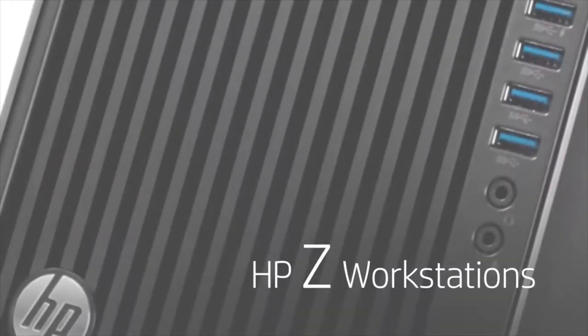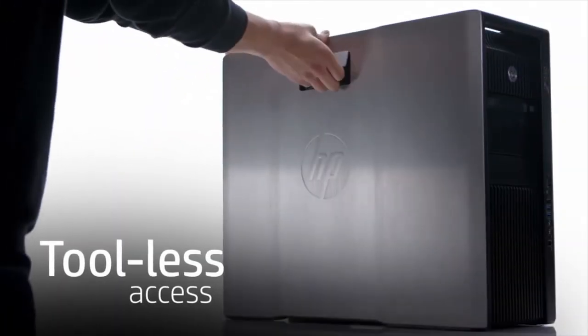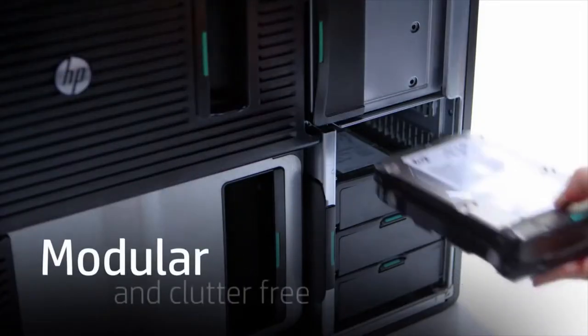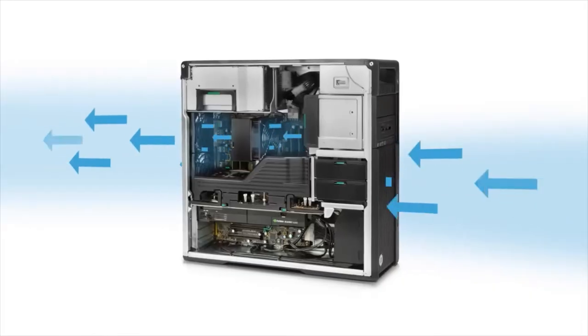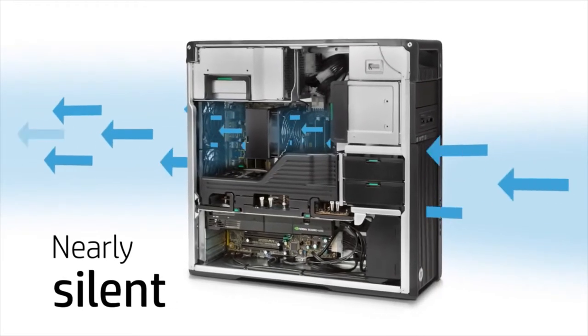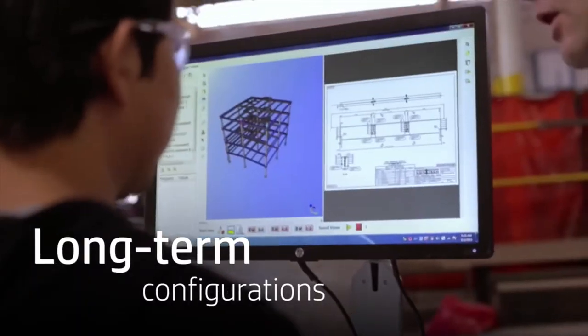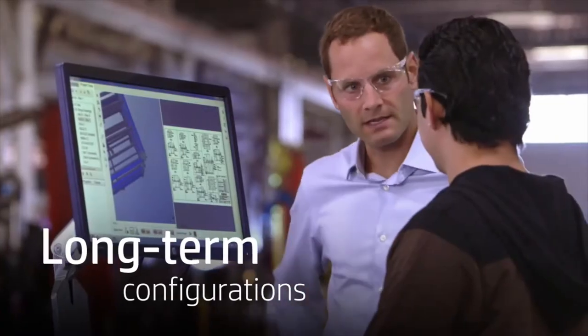Think Z. HP Z workstations deliver cutting-edge innovations like breakthrough industrial design. Tool-less access makes upgrading easy, while a modular, clutter-free interior maximizes airflow, creating a nearly silent work environment. And with HP's stable and consistent offerings, you can future-proof your equipment by choosing a complete configuration that's available long term.